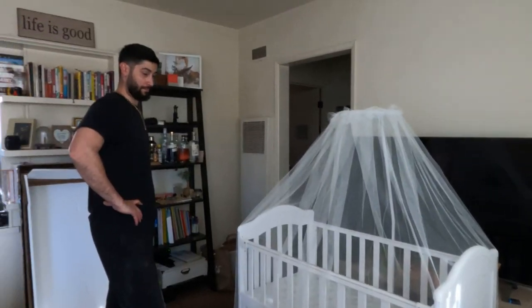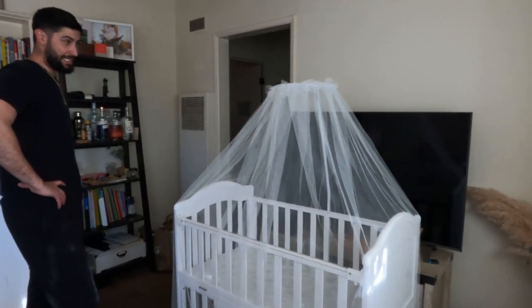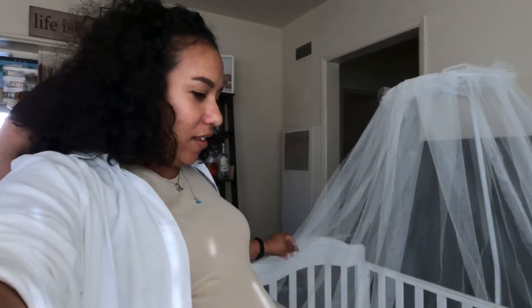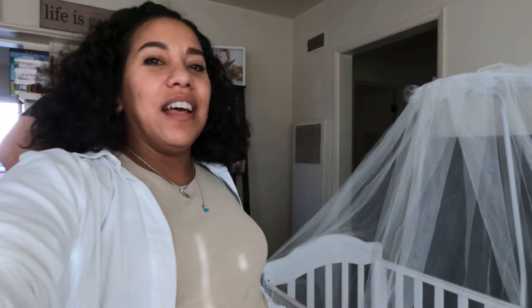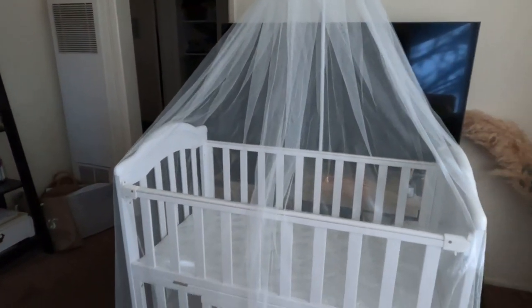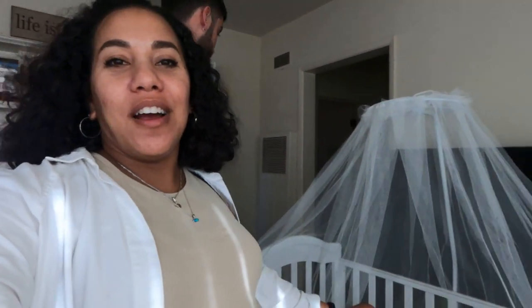Does this look too 1950s? I feel like it's very 1800s-1900s. Does it look creepy? There are enough horror movies out there that make me feel like this. We don't love it. I thought it was going to look cute but it doesn't. Maybe if we lived somewhere with a lot of mosquitoes it would serve a purpose. We'll take it off — or we could just leave it for now for the dust and take it off later. We're going to leave it on for now but we'll probably take it off once baby arrives.